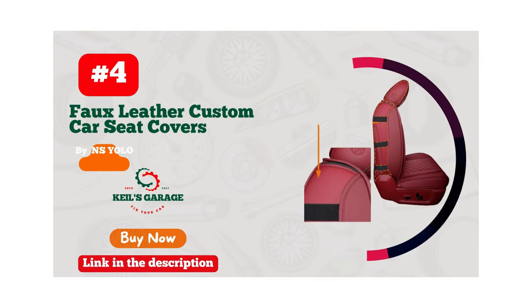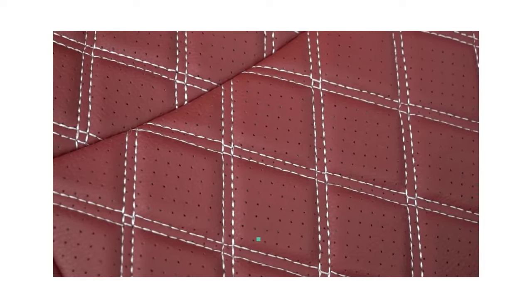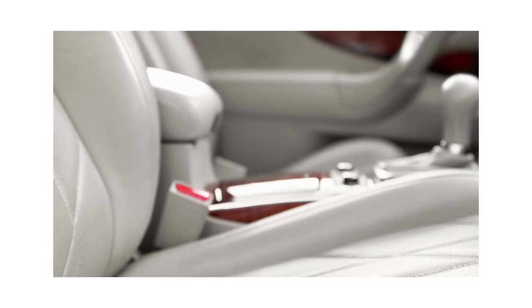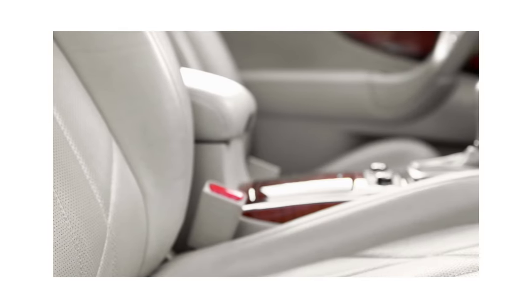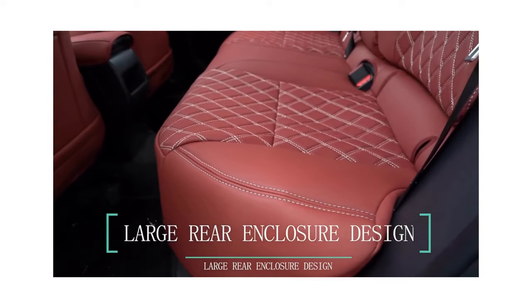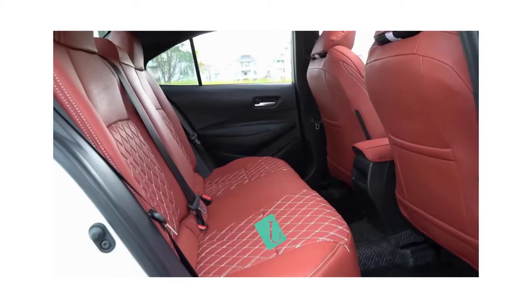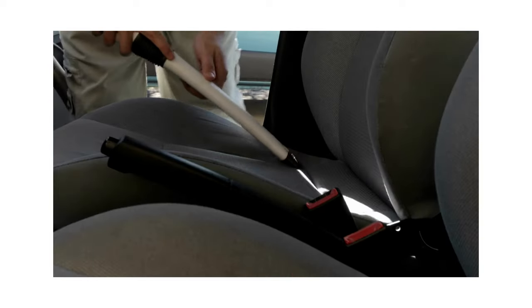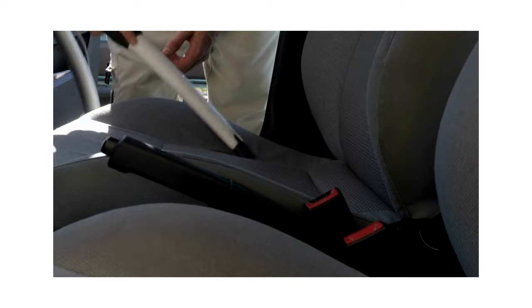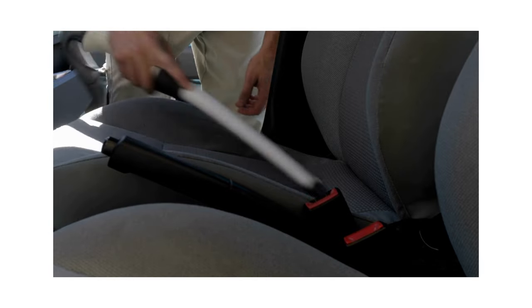Number 4. Introducing the NS YOLO Full Coverage Full Car Seat Covers, the perfect upgrade for your Toyota Corolla. Not only do they provide complete coverage for your seats, but their sleek and stylish design adds a touch of luxury to your vehicle's interior. The high-quality faux leather material is both durable and comfortable, making your driving experience more enjoyable. Installation is a breeze, and once in place, the NS YOLO covers stay put and protect your seats from spills, stains, and wear and tear. Upgrade your ride with the NS YOLO Full Coverage Full Car Seat Covers today.